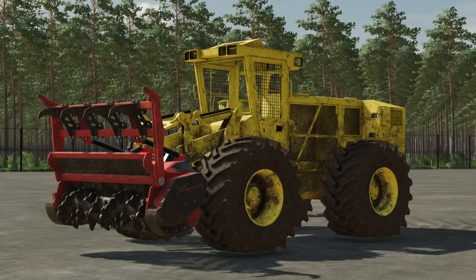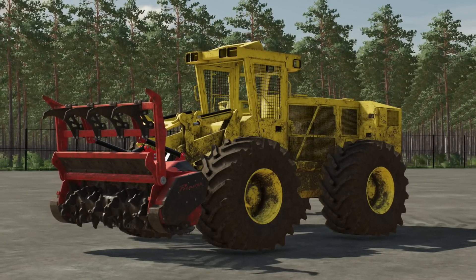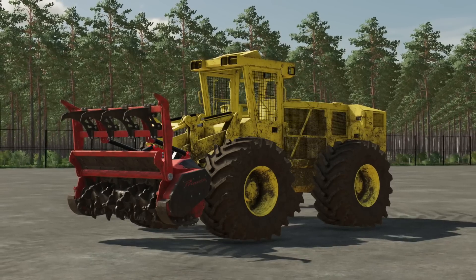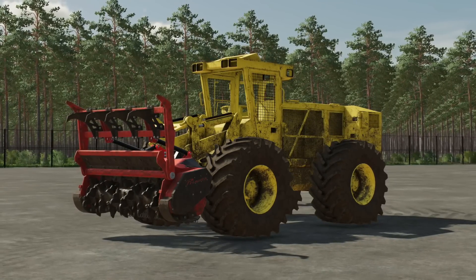Gamer Designs has shared a few more screenshots of his Lizard 669 Feller Buncher, and we got a new shot today that looks to feature the Prinoth M650 Stump Grinder on the front. Could we be seeing a new forestry machine with three-point attachment capability? Can't say for sure, but that would be pretty cool.